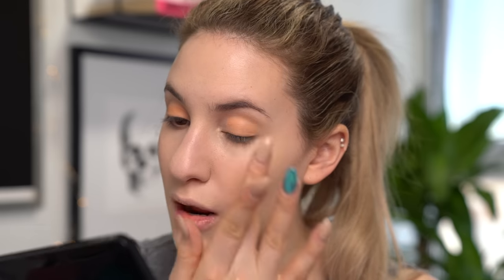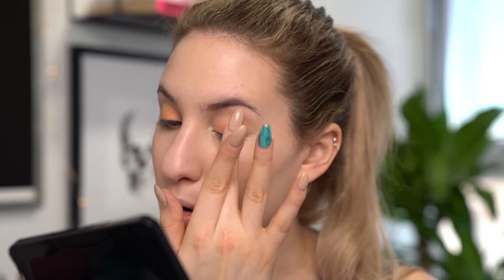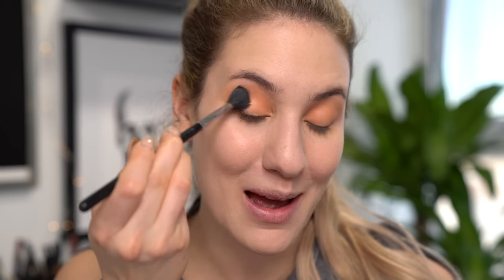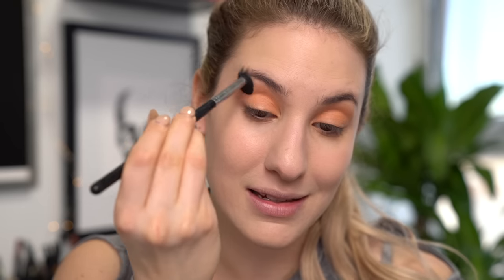Now I'm going into the Morphe E14 synthetic fluffy brush to grab more product and blend this above my crease to bring the color up. It looks a little crazy right now but we're going to blend it out with a clean brush — you just want to get the color down first. Then I take a clean fluffy brush to blend out the top edge, which is a very important step so the eyeshadow doesn't look harsh or blocky. You really want a nice smoky haze of color, so don't forget that blending brush.